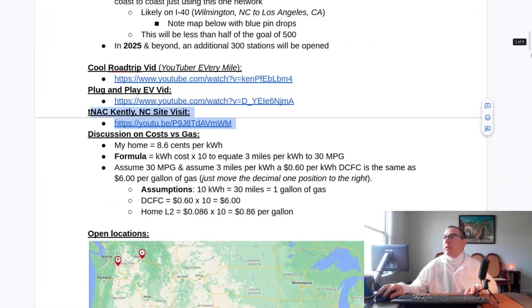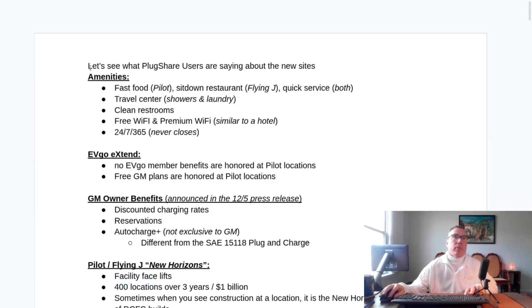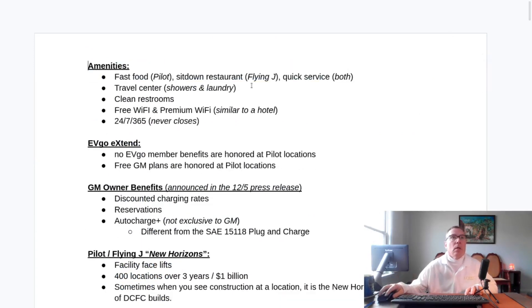Let's go over what those amenities are. We have fast food at Pilot locations and sit-down restaurants at Flying J's, most commonly Denny's, with quick service at both. They also have a travel center, which includes showers and laundry. The last location I visited had the laundry and showers labeled as professional drivers only, though I think you can just go in and get a shower — it's about $10 to $20. The restrooms are very clean because professional truckers pay to park their vehicles here, so the amenities are kept clean to attract them as customers.